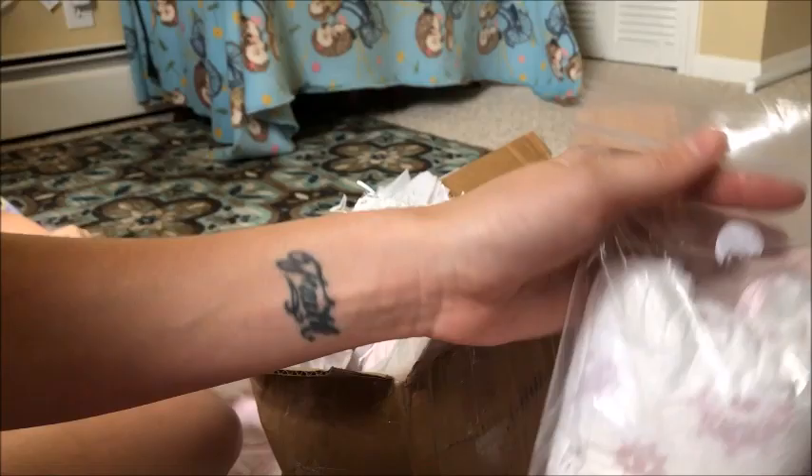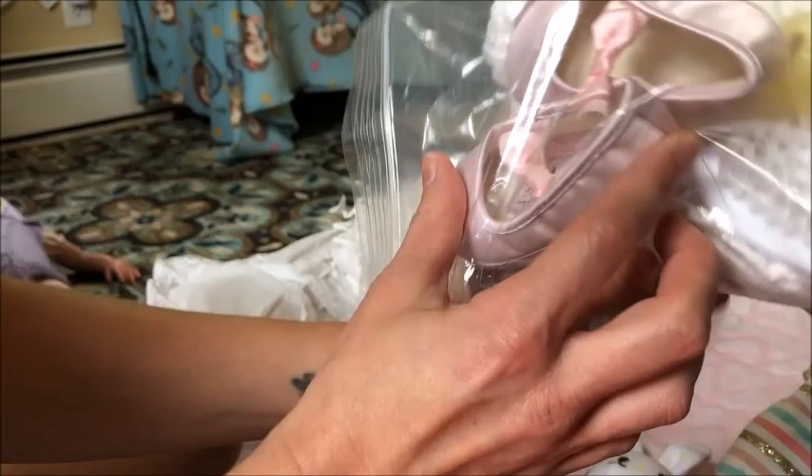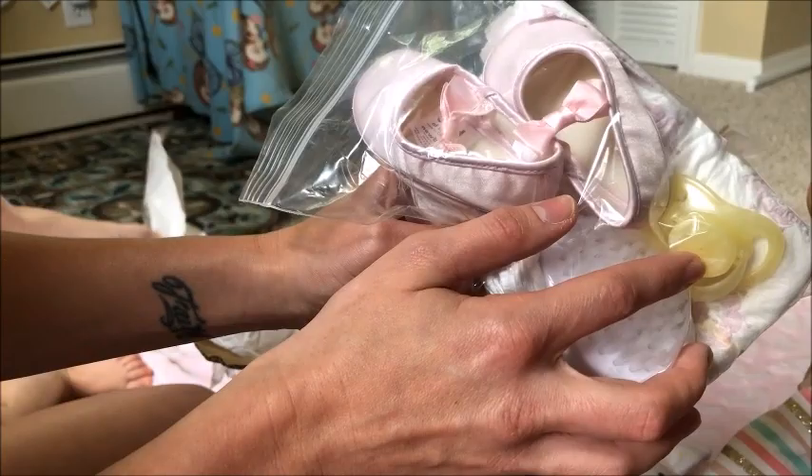We've got this nice little package with some diapers in it, these really cute pink booties, a hairbrush, and this really pretty pearl yellow binky. Can I see the hairbrush? Look at that — it matches! And look at this, guys — oh my gosh, how cute.